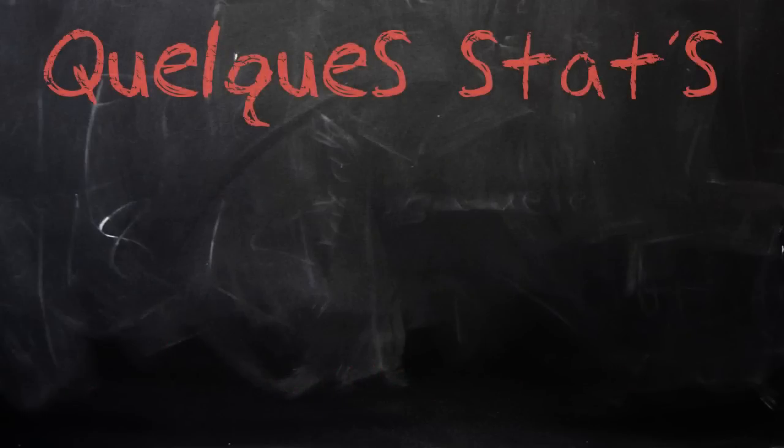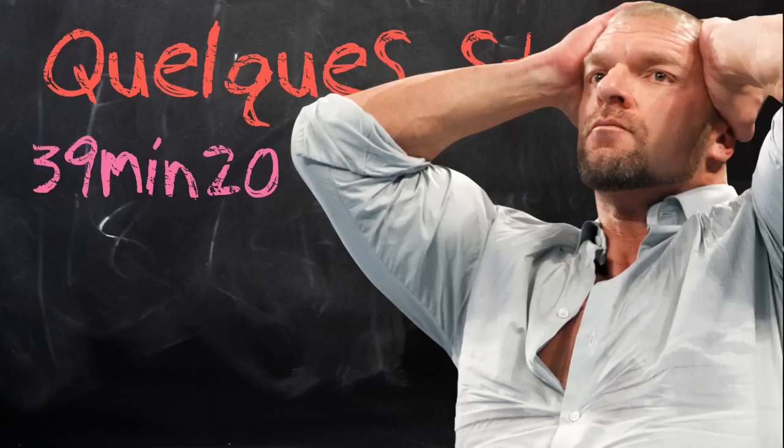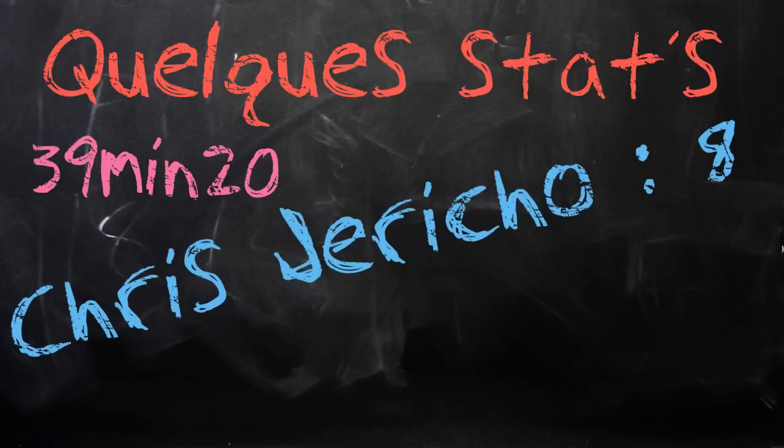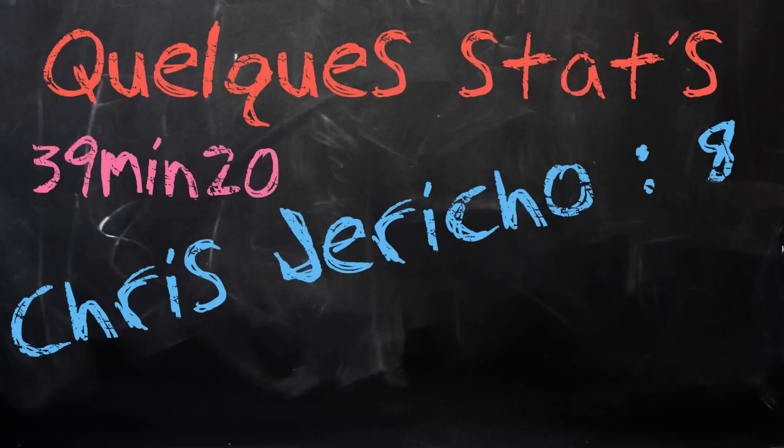Maintenant que nous avons vu les dimensions de la cage, nous allons étudier quelques statistiques au sein de cette structure. Premièrement, la plus longue durée tenue dans la cage est de 39 minutes et 20 secondes, et ce record est détenu par Triple H. Ensuite, Chris Jericho détient le record du nombre de participations dans un Elimination Chamber match : il a participé à 8 reprises à cette stipulation.